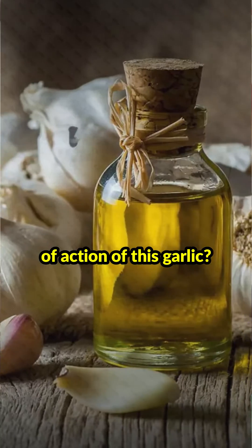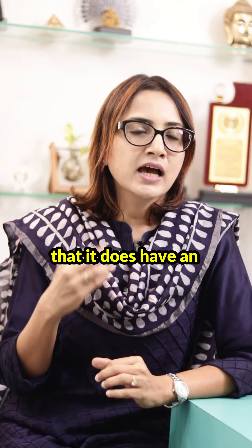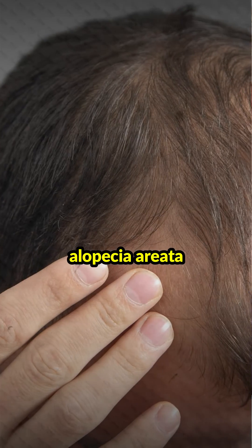So what's the exact mechanism of action of this garlic? Well, it is unknown, but we know that it does have an immunomodulatory effect on patients with alopecia areata.